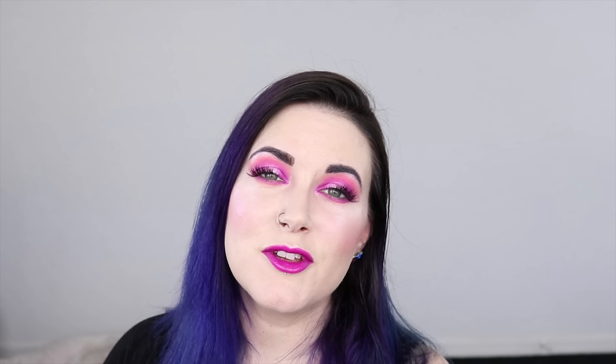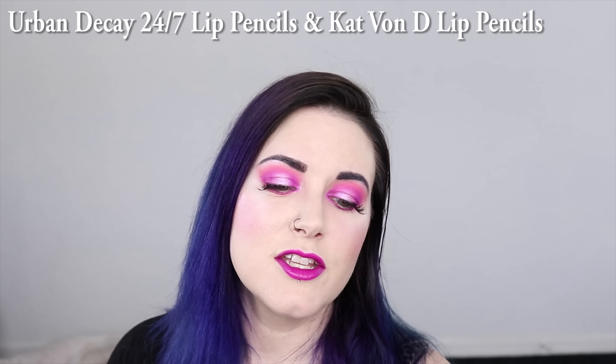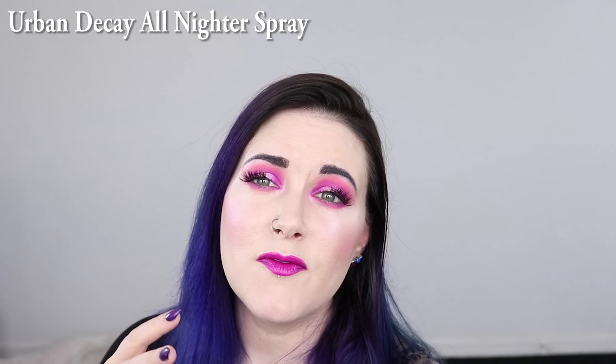In 2016 I was absolutely obsessed with the Urban Decay lip pencils, and I'm still obsessed with them, but I also use the Kat Von D lip pencils quite a bit. Between the two, I feel like I have the entire rainbow of colors covered — Kat Von D has the teals, turquoise, and purples that Urban Decay is missing. As for setting spray, in 2016 I was obsessed with Urban Decay's All Nighter Spray, and in 2018 I'm still obsessed. I use it to set my face, foil eyeshadow, and meld my makeup together. Sometimes I'll spray it onto a beauty sponge and carefully pat it onto my face to help set the makeup.